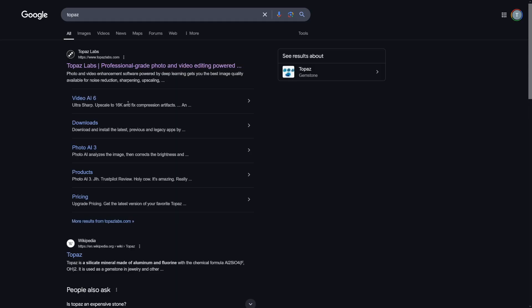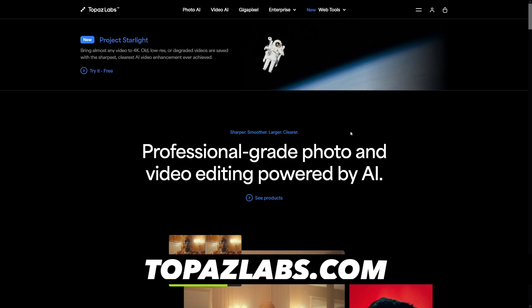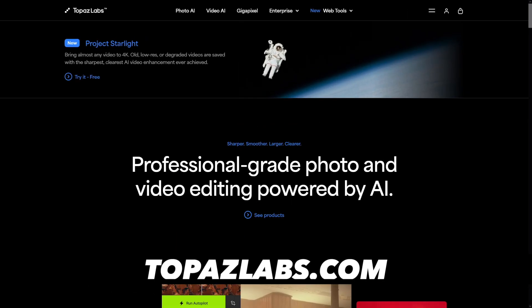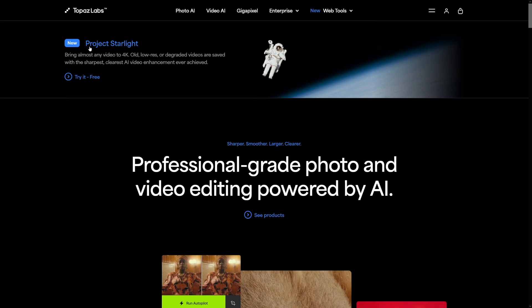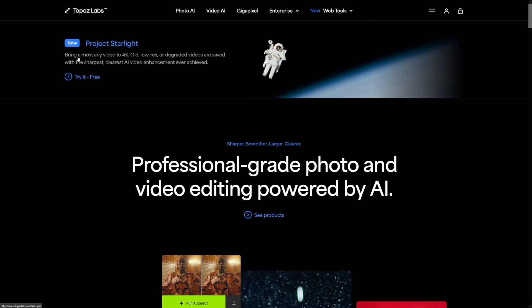I'm not affiliated with it or anything. You can just Google it — it's going to be topazlabs.com. This is the homepage and you can do a lot of things with images as well, but here it is: Project Starlight — bring almost any video to 4K. 4K is not available yet but soon they'll roll it out. You can get HD quality but I think in a few days it's going to be updated to 4K resolution.